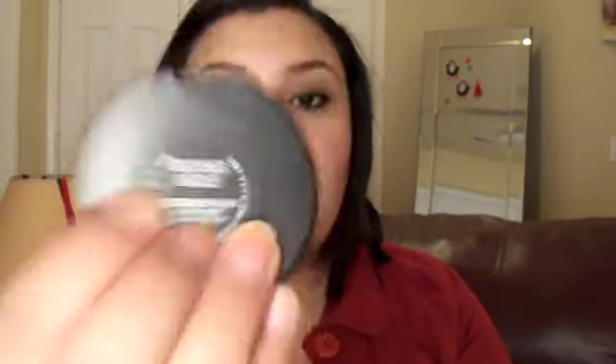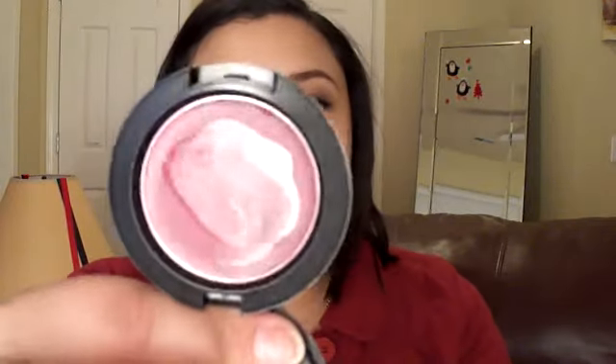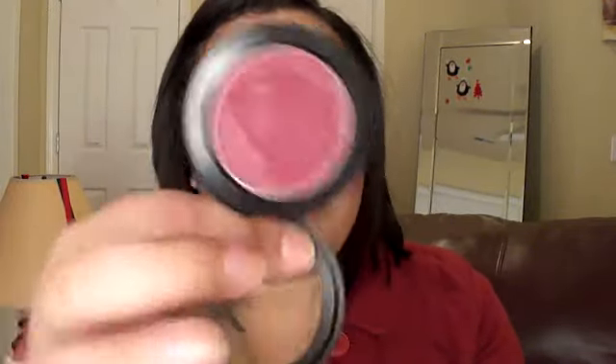Next, in super cute packaging, is this Cream Blend Blush in Restore's Dazzle. This is actually my first MAC blush purchase ever — I've never owned a MAC blush until now. It's a really pretty, light berry color. You can make it very sheer, so I think it would look great with a more neutral face.